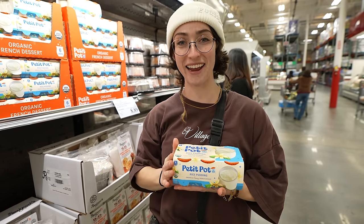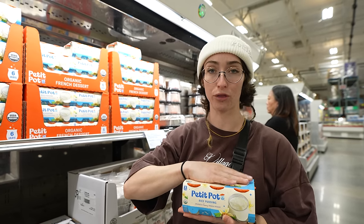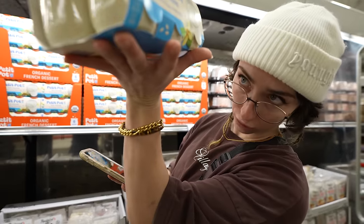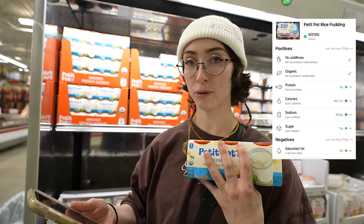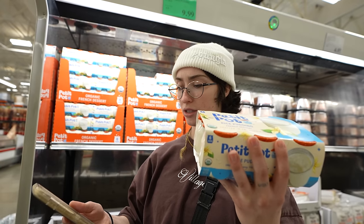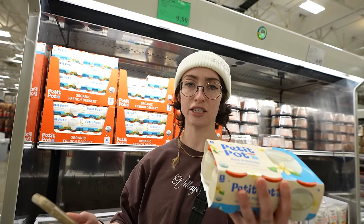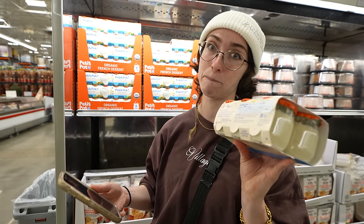Petite Pots — creamy organic French dessert for only $10. I think even if this ranks poorly, it's 1,000% worth it because you get six tiny glass pots and dessert for only $10. I think if anything, this will rank low for calories. We got a 67 out of 100 — no additives, organic, good protein, low calories, low sodium, low sugar. Only negative is too much saturated fat. Didn't see that coming. Yuka's tripping because three grams of protein for 180 calories, 10 grams of fat, and 19 carbs is not a good protein source. But we're going to take what we can get, especially for six glass pots.